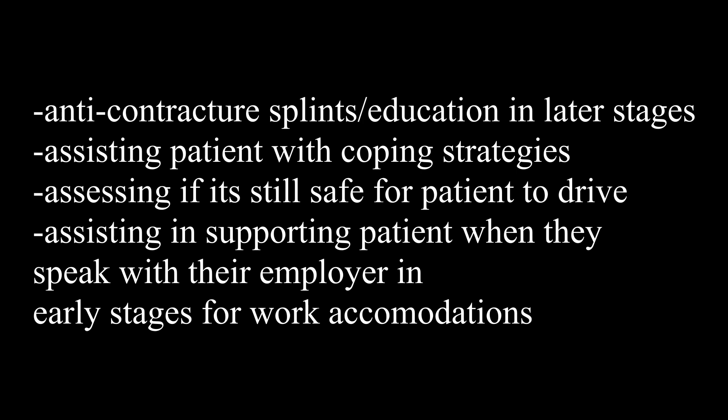Assisting the patient with coping strategies is also a really big one, especially for patients in the earlier stages who might still be working, since work is a very fulfilling occupation. You want to help them assess if it's safe for them to drive, or how they can access transportation effectively if they aren't driving anymore. Also support the patient if they decide to speak to their employer in the early stages about any work accommodations. Our recommendations are really powerful in helping people feel as functional, independent, and fulfilled as possible as they continue their day-to-day.